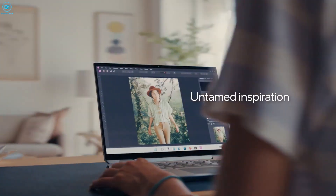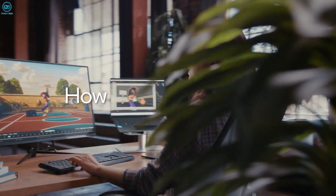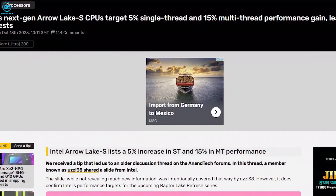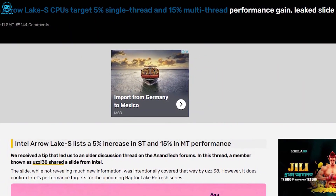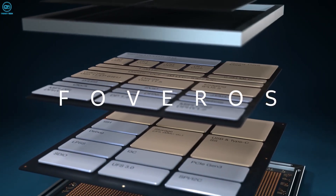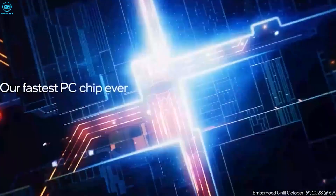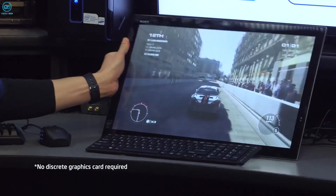There have been rumors and a ton of speculation online about exactly how much of an impact we're talking about regarding the 15th generation processors. According to a forum from Anandtech, backed up by Videocards.com, Intel Aero Lake should be able to deliver a 5% increase in single-thread and about 15% in multi-thread. What we are expecting, though, is some form of improvement that directly impacts the current generation. The Raptor Lake refresh phase was interesting, and one of the many things it did was buy Intel more time to focus on making Aero Lake as impactful as it can be.